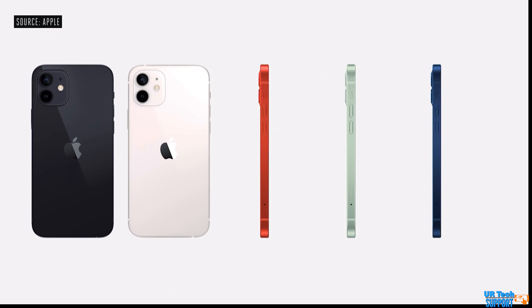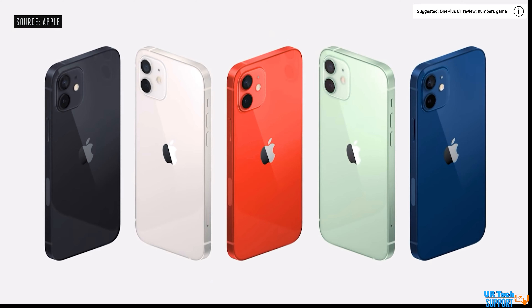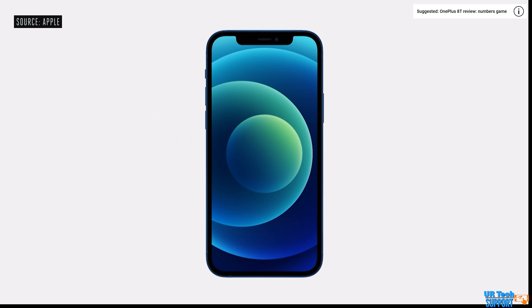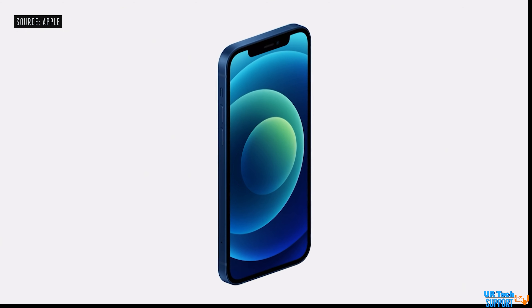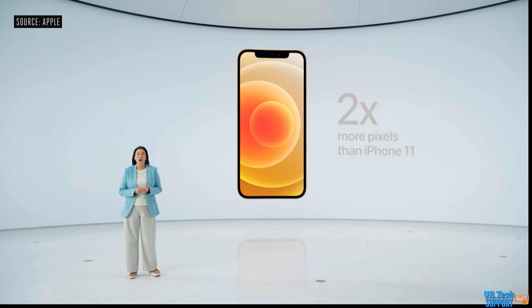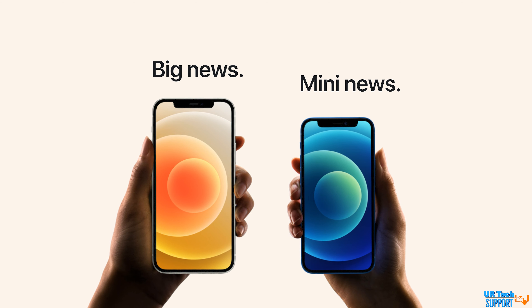The displays have also gotten a bump — from the Liquid Retina HD 6.1-inch LCD on the iPhone 11 to a 6.1-inch Super Retina XDR OLED display on the iPhone 12. The mini gets a 5.4-inch version of the same display. Both the 12 and 12 mini support HDR with 1,200 nits of max brightness. Keep in mind the 12 and 12 mini are essentially the same phone — the mini is just smaller, sharing all the same improvements.